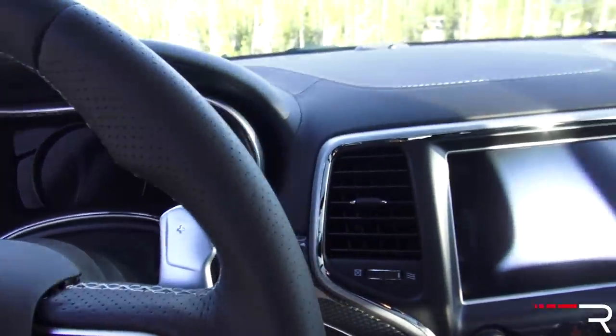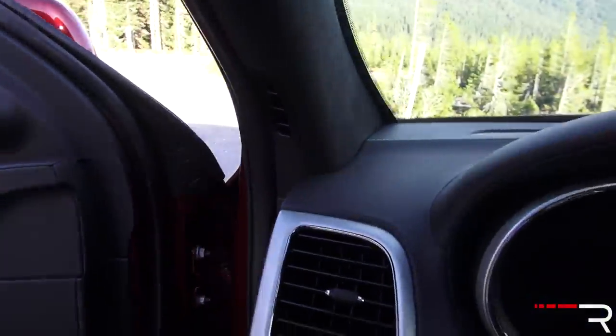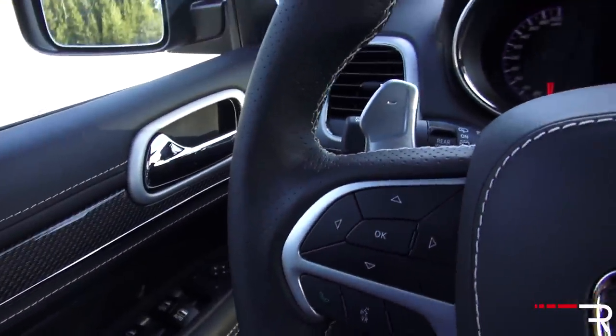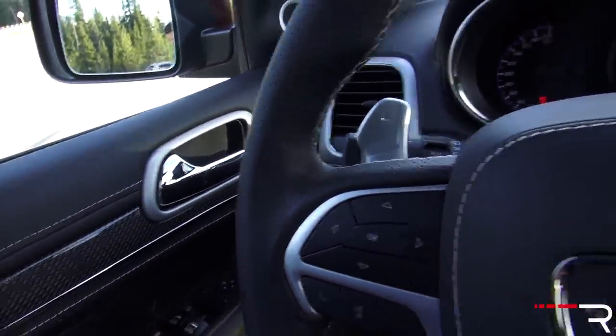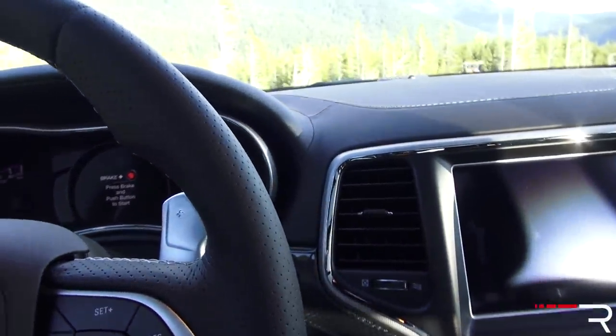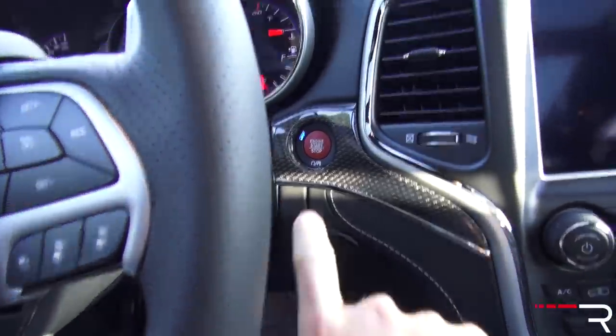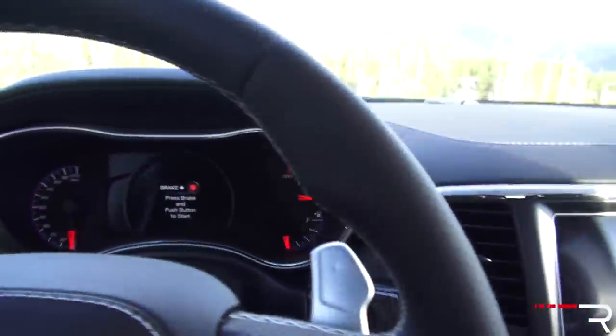Stepping inside the vehicle, it has a really nice step-in height — a little bit lower than some of the other Jeeps because this is the Trackhawk model. When you shut the door, it could sound a little bit more solid. This is an older platform, so it doesn't quite sound as bank-vault-solid as some of the newer competition. But as I said, push-button start — put your foot on the brake and push this red button here to start the engine up.